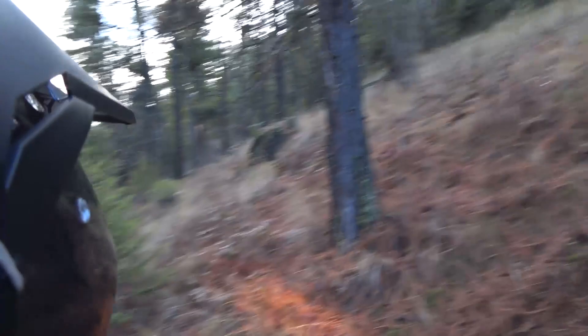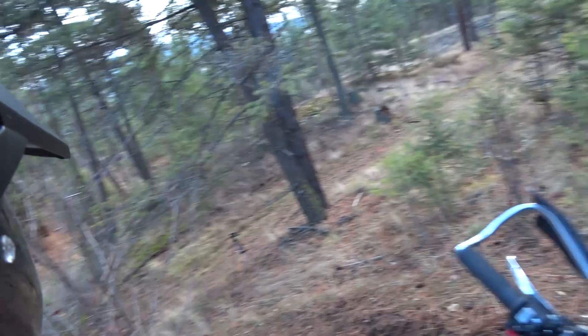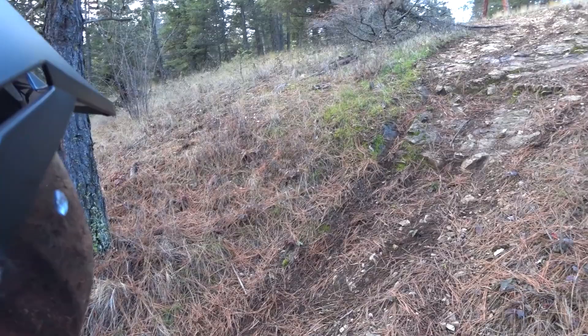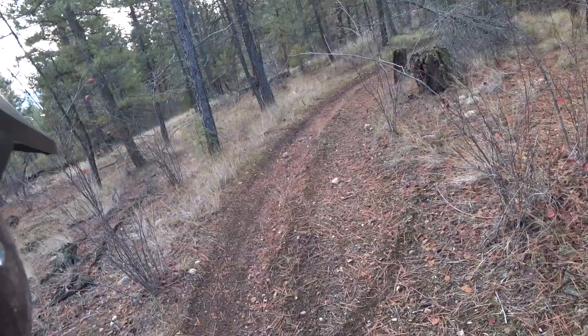When you're tackling obstacles like this, it's always advisable to walk things first. If you're really out of your comfort zone and you don't want to attempt it, then definitely don't. But if you think it's something you can handle and you're going to commit to it, give it a quick walk, or at the very least ride up to the base of the hard part and have a look. Plan your attack, then go down and take a confident run at it with lots of momentum and you should be fine.